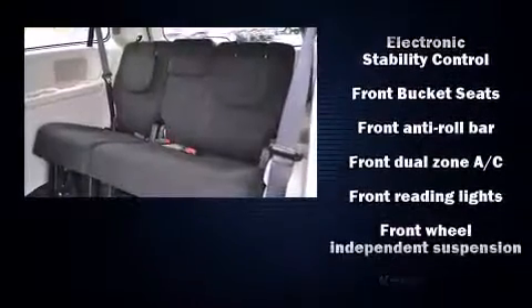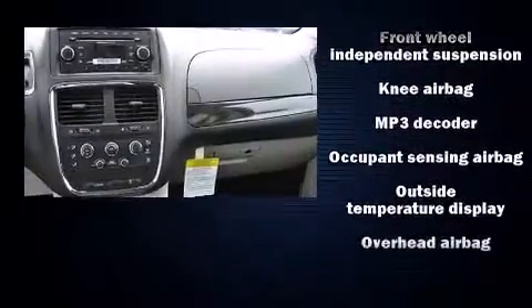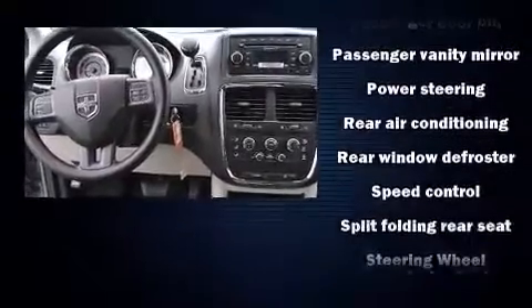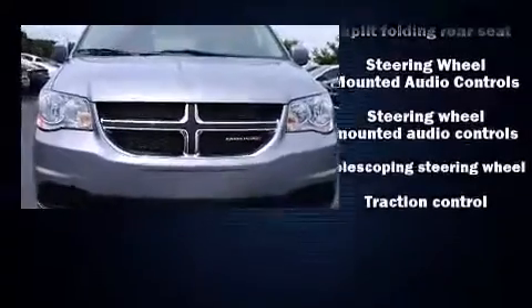Dodge ensures the safety and security of its passengers with equipment such as head curtain airbags, anti-whiplash front head restraint, ignition disabling, and four-wheel disc brakes with ABS. For added security, Dynamic Stability Control supplements the drivetrain.